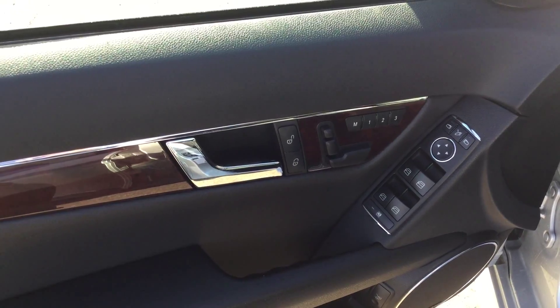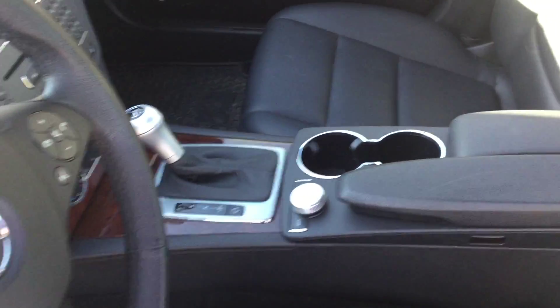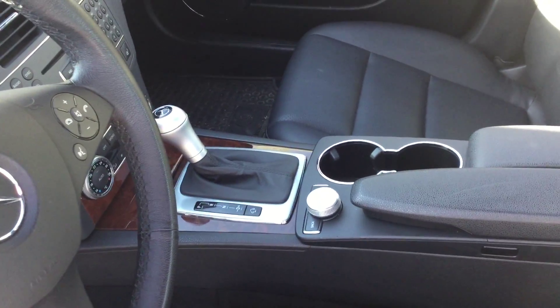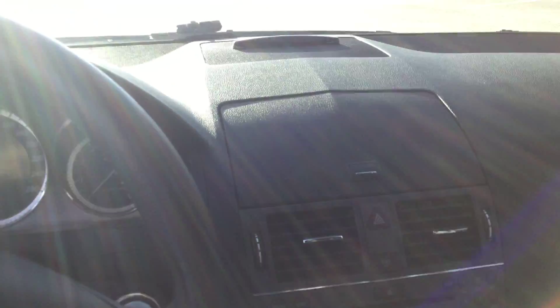Power windows, power mirrors, power seats, two cup holders with automatic transmission. It's only 63,000 kilometers on it, and we have push button to start.